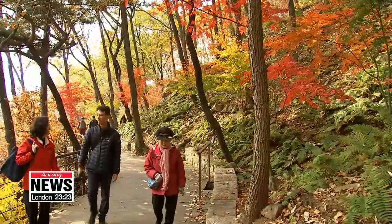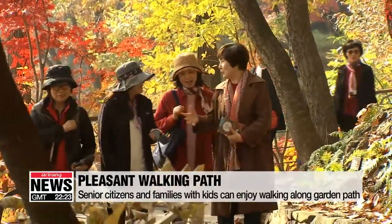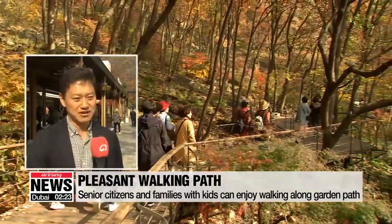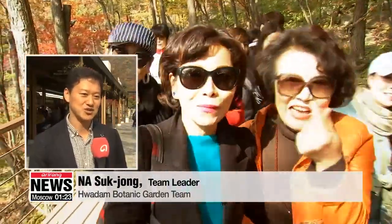Not only that, you don't have to hike deep into the mountains. Senior citizens and families with young kids can enjoy the whole garden in comfort, thanks to the level terrain. The path is very nice to walk on, so people with strollers and wheelchairs can enjoy the view.